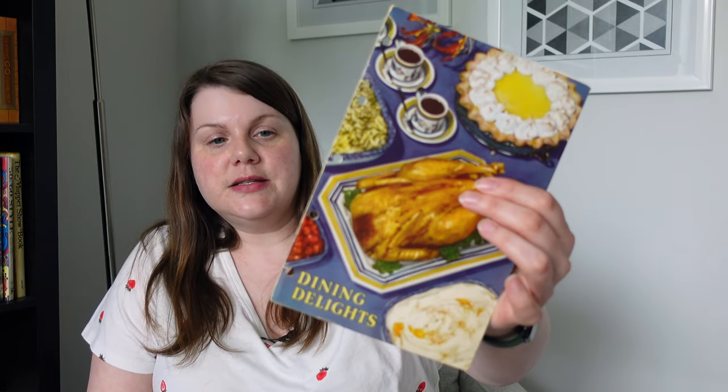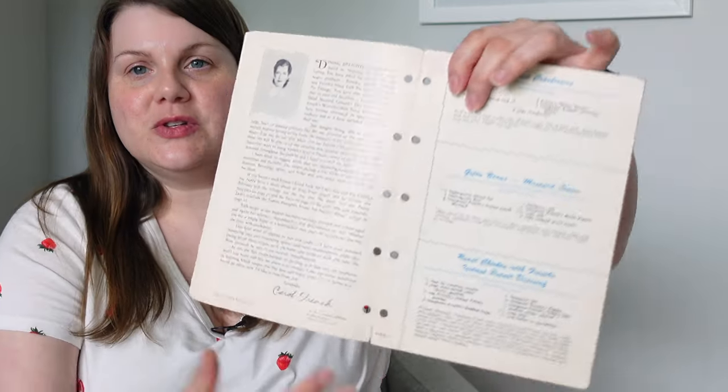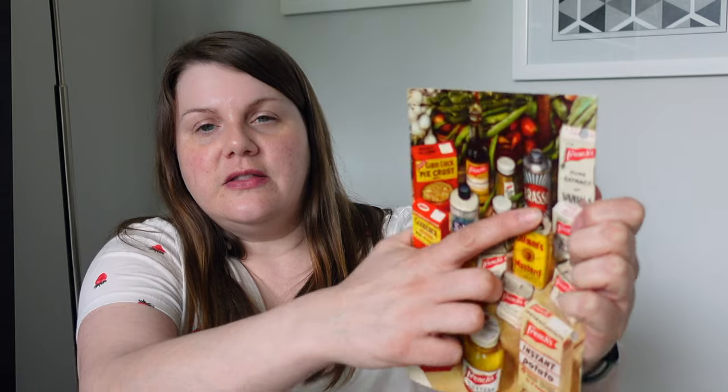Then this one is 'Dining Delights' from the R.T. French Company, published in 1948. You can see all of their product packaging on the back — spices, mustard, and even a pie crust mix they don't seem to have anymore. I love looking at old product packaging; it can really help you date a cookbook if there's no published date. Carol French may not have been real — a lot of these companies had Betty Crocker-type figureheads. The recipes are printed in a recipe card style, so I think you were supposed to cut them out. I'm very glad the previous owner didn't. It's funny that they included Brasso and Silvo, silver polish — those are not foods.